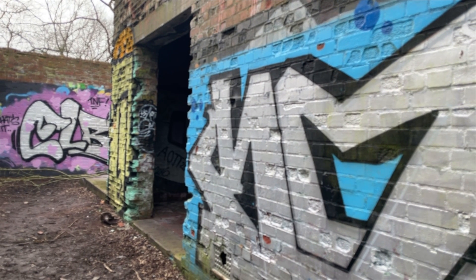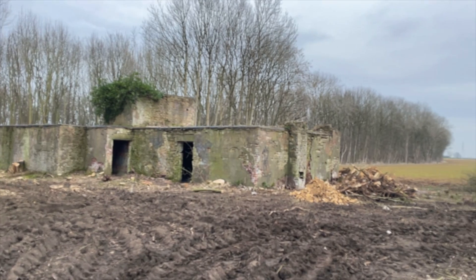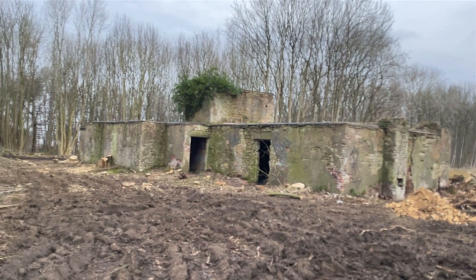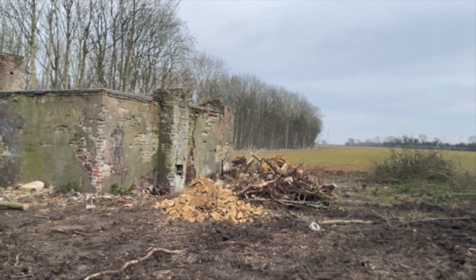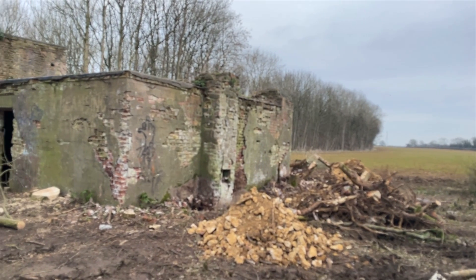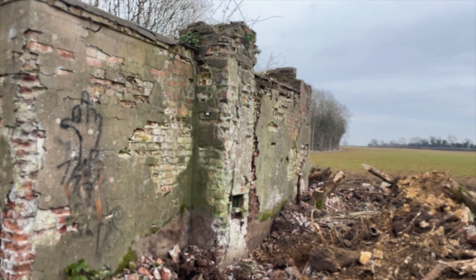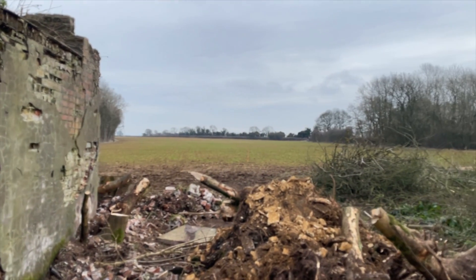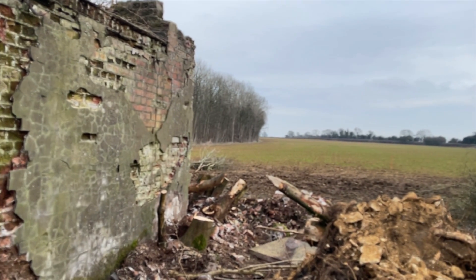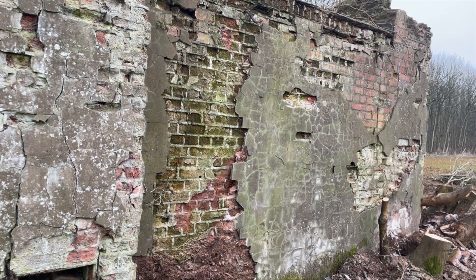We'll pop over to the decontamination centre building now and look at the foundations over there. Over here we've got the decontamination building, and again we've dug out the foundations so that we can understand what we need to do in terms of any reinforcement or underpinning, but also calculating the overall loading of the proposed structure on these buildings. The archaeologist was on site overseeing the dig and documenting it all, which is great so that we have a good record — not just for engineering purposes, but also for archaeological and historic records.